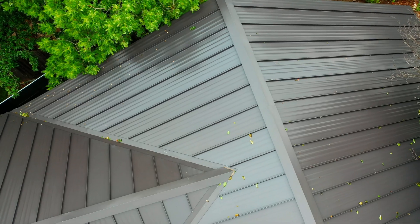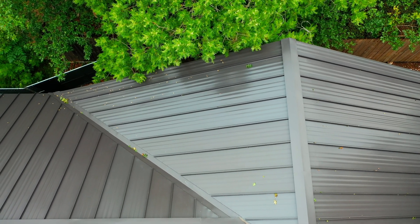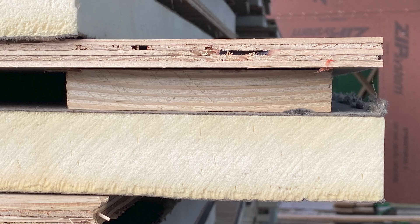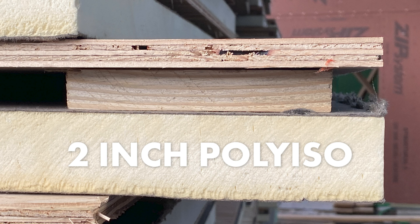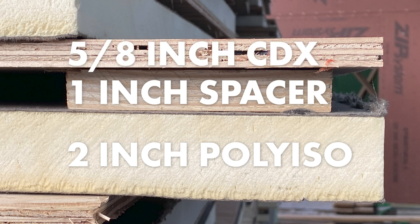Over the years, I've evolved to think there are two different ways to do this, and this house is an interesting example. This house with your Sheffield metal roof on it is a spray-foamed closed attic assembly. I have closed-cell foam in here, but I also have a Hunter panel — an insulated panel — on the roof deck. That Hunter panel has a two-inch poly ISO, and on top of the poly ISO is a one-inch wood spacer block. Then on top of that is a five-eighths CDX plywood deck material, and that's basically what your panel got screwed right to.